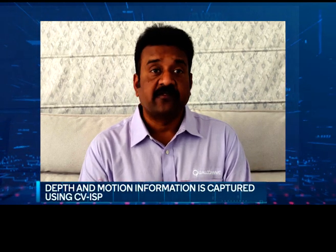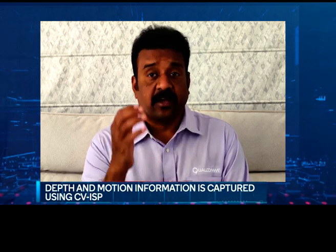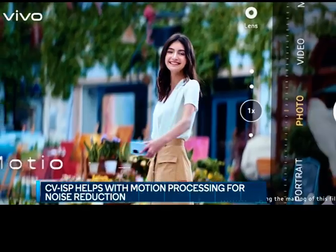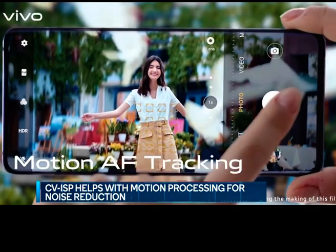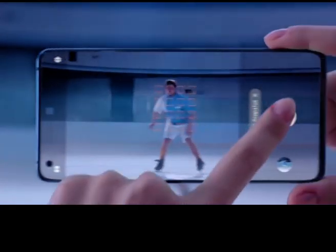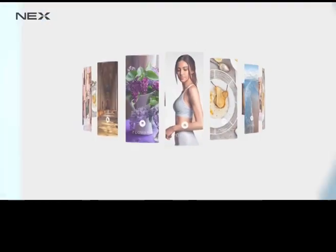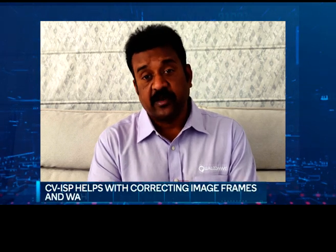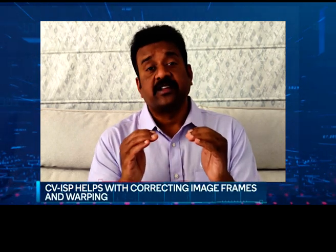CV ISP enables any use case requiring depth or motion information from the scene. Some examples include: depth processing from stereo cameras for bokeh effects, object or face recognition, motion processing for noise reduction in MFNR, motion compensation filtering techniques for MCTF, image stabilization features like EIS, SHDR, and MFHDR. Other use cases include object tracking to track people or points of interest, enabling six degrees of freedom through virtual spaces, and de-warping or warping image frames to correct lens effects.